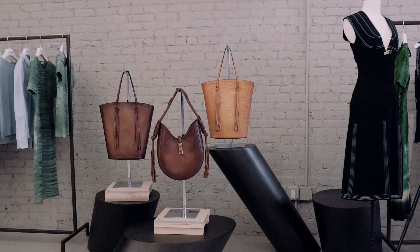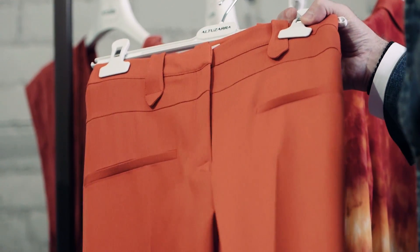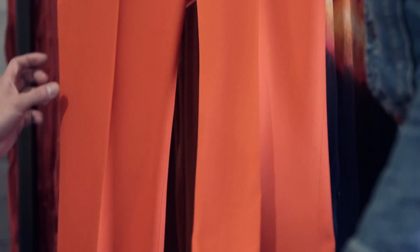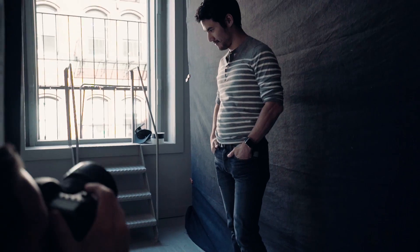A lot of the colors came from the Basque landscape — there's an earthiness to it. I think this pant is really a cornerstone of our silhouette: it fits in the thigh and it's a little flared on the bottom.